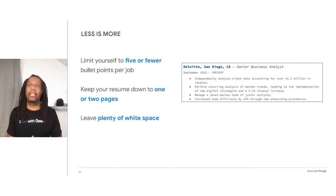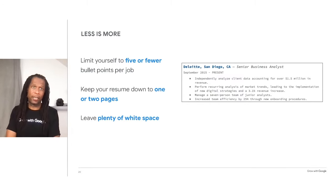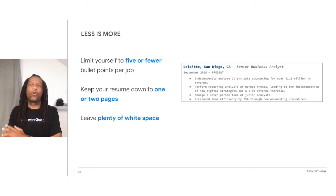In the experience section of your resume, limit yourself to five or fewer bullet points per job. Make sure each of those bullet points are relevant to the job you're actually applying for. Try to keep your resume down to one or two pages unless you have a very long work history. As a general rule, limit yourself to one page per every 10 years of work history — recruiters don't need more than that to know if you're a potential fit for the role. If possible, leave plenty of white space on the page to make it easier for the recruiter to scan the resume quickly.